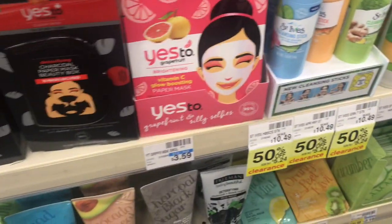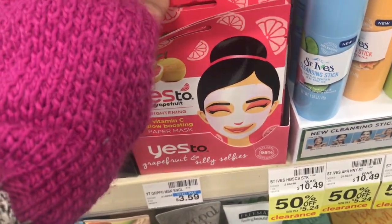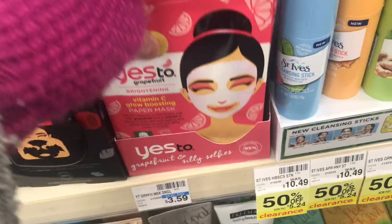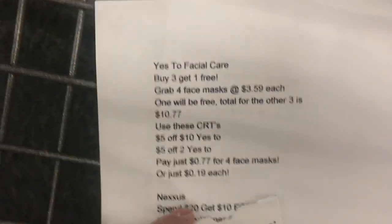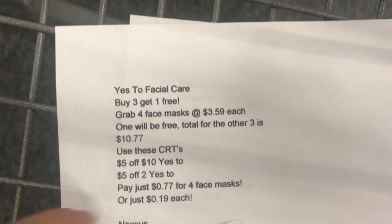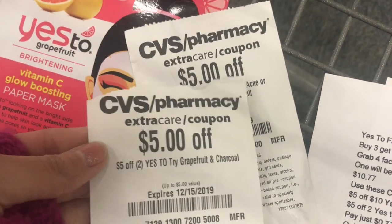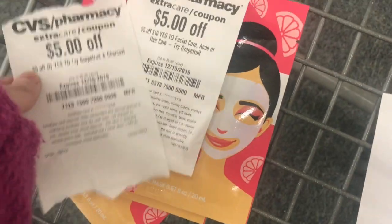The first item I'm picking up are these Yes To Face Masks. I have two different CRTs for these. I have a $5 off of $10, and then I also have a $5 off two items. So you can use both of these, making them just $0.77 for all four of them, because they are buy three, get one free.